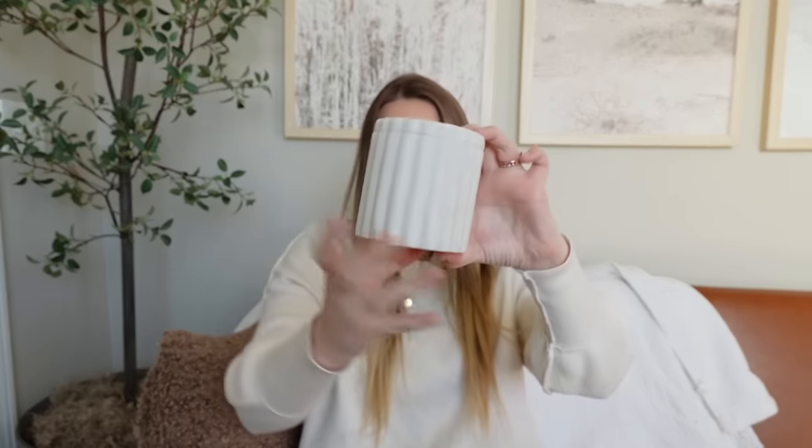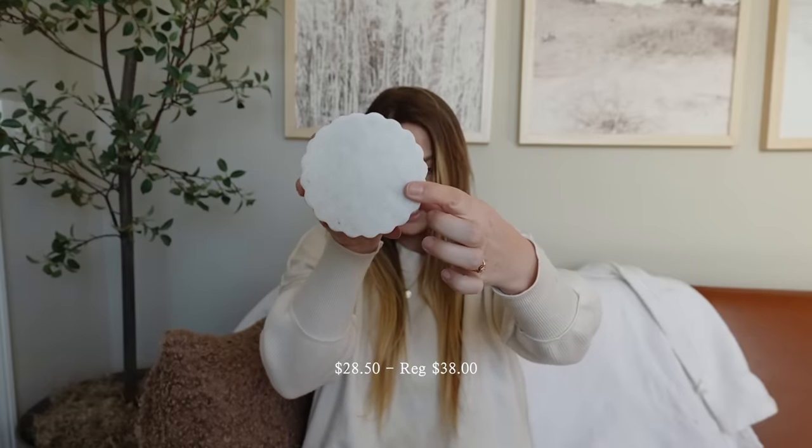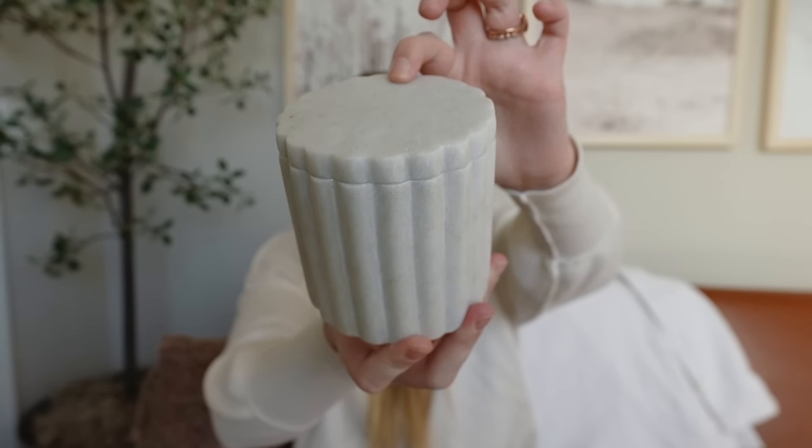The next thing I got is this marble scalloped canister. It's so beautiful — it has ridges on the side and that scalloped edge detail that I love. There is a lid that comes off; it's super cute. I'm personally styling it on my kitchen counter right now, kind of using it as a bookend to stack some cookbooks or coffee table books. I think it's so darling. I love how it's practical too. I love looking at the kitchen items at McGee & Co because everything is so practical.